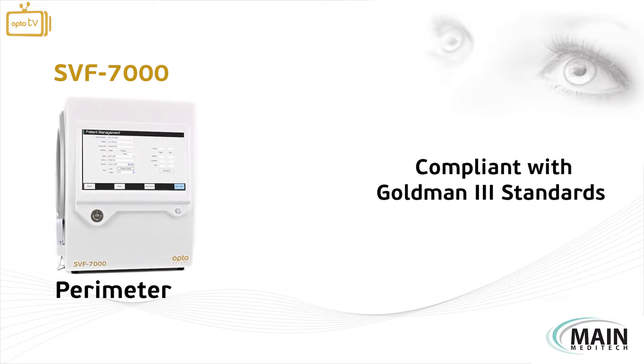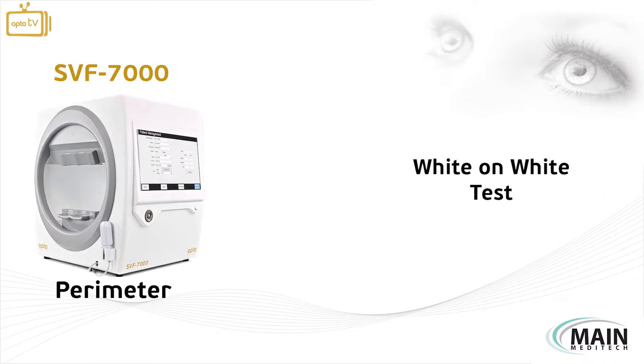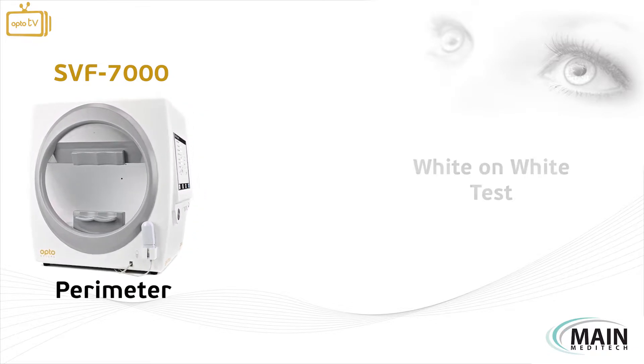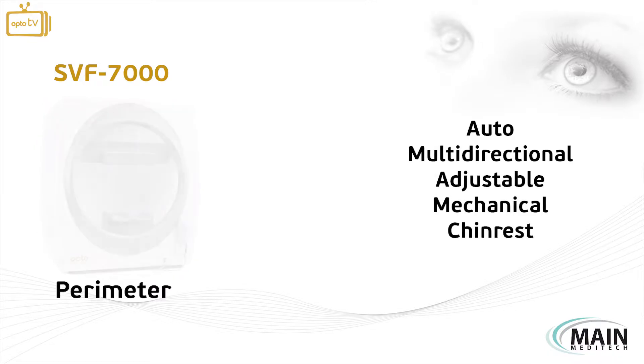The device is fully compliant with golden standards whilst performing an advanced wide-on-wide test. The instrument is also equipped with an auto, multidirectional, adjustable mechanical chin rest.